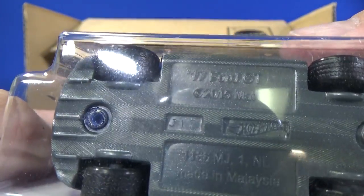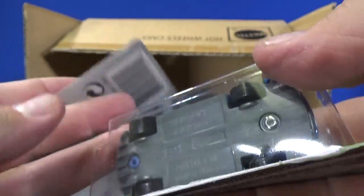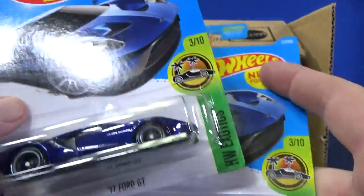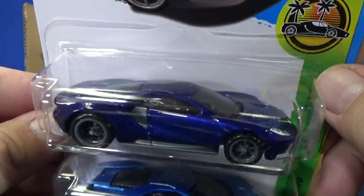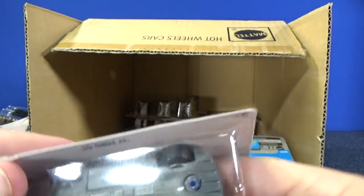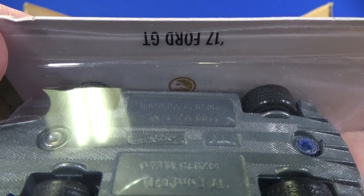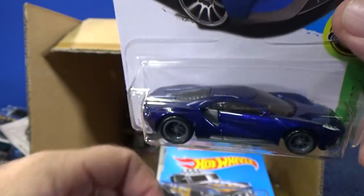The Super was produced J17 and the regular is J20 — they made the Supers over a month ahead of time. Also, behind the car, because it's a Treasure Hunt, there's the Circle Flame logo indicating it's a Treasure Hunt — technically a Super Treasure Hunt.